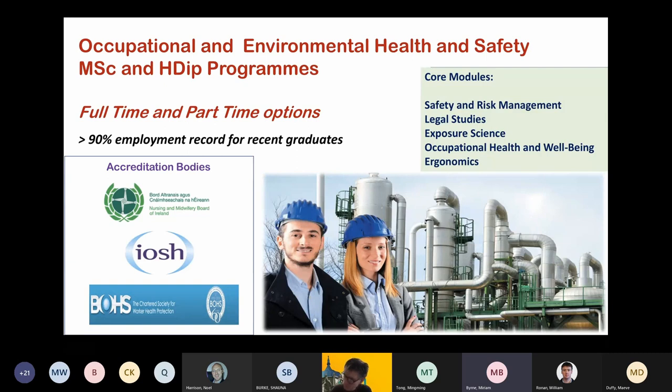My name is Miriam Byrne and I'm currently the Director of the Postgraduate Programmes in Occupational and Environmental Health and Safety. These are very well-established programmes — the HDip programme has been running for more than 30 years with many hundreds of graduates. The programmes are highly interdisciplinary: physics covers the exposure science aspect, the School of Engineering handles safety and risk management, law covers legal studies, engineering also covers ergonomics, and health promotion covers occupational health and well-being. All these disciplines come together to produce this highly interdisciplinary programme.